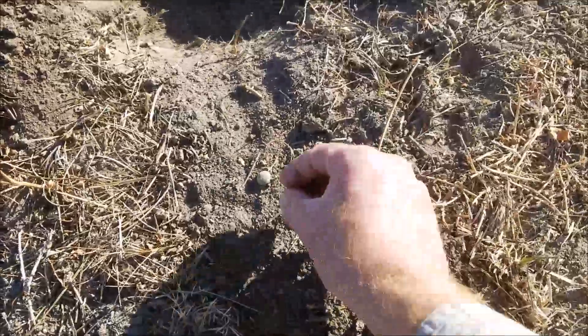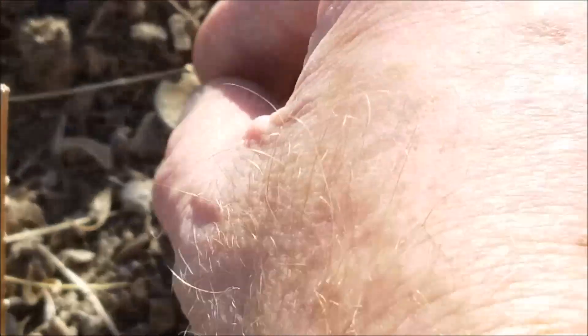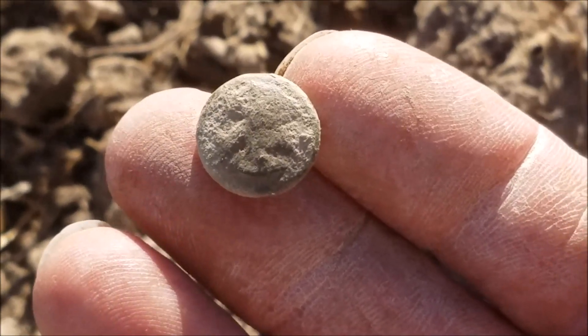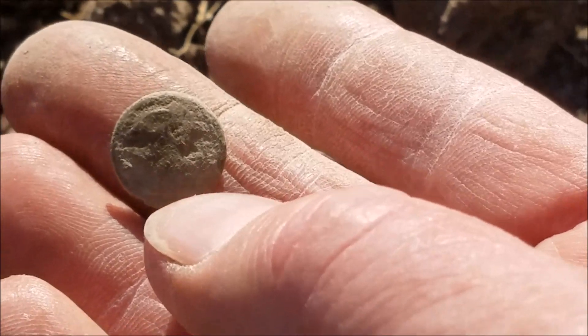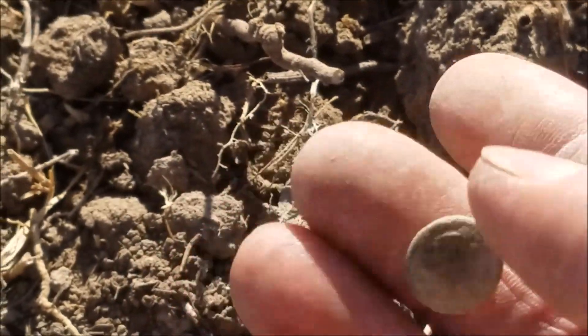Another signal here — a teeny button, a teeny cuff button. Just got a nice little button right there. I think that is going to be a kepi button. I'm going to rub it off here real quick. Yeah, that's looking like a kepi button there. That is neat — that came off the kepi hat. The shield is the right way there and the eagle is over here. There were two of those on each hat. Cool.